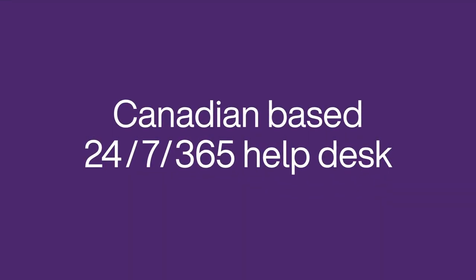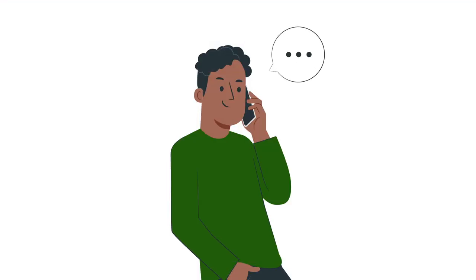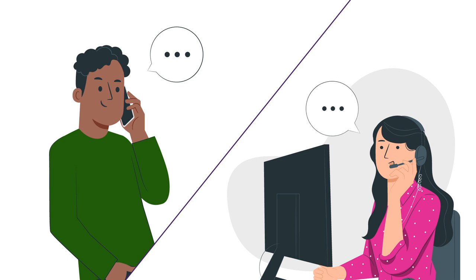Our friendly Canadian-based 24/7 help desk will assist users with network issues, providing them with better Wi-Fi and a consistently great experience.